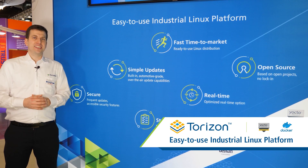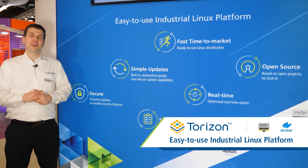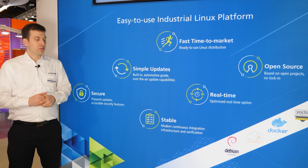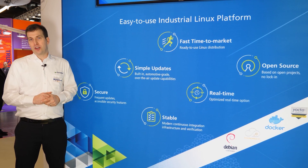After announcing Torizon last year, this quarter we are shipping our first release of Torizon Core. Torizon is our easy-to-use industrial Linux platform. It's a binary Linux distribution that helps accelerate your time to market. We have built-in security and provide frequent updates thanks to our automotive-grade over-the-air technology.